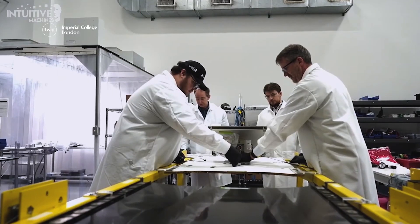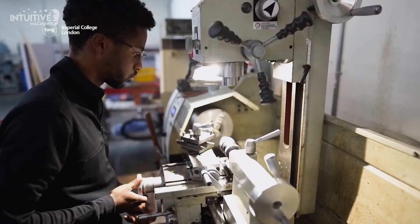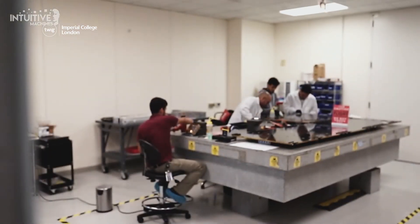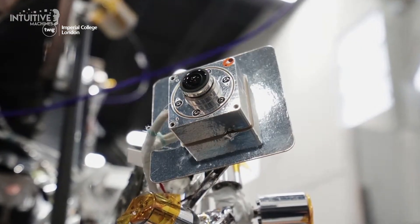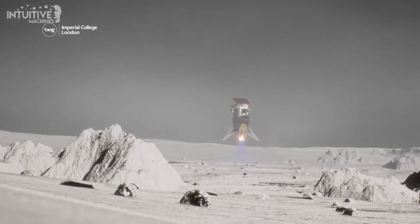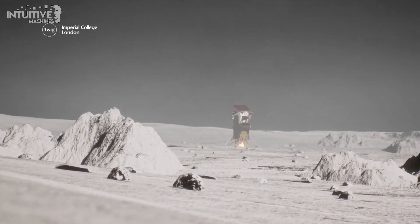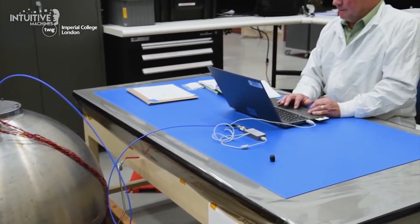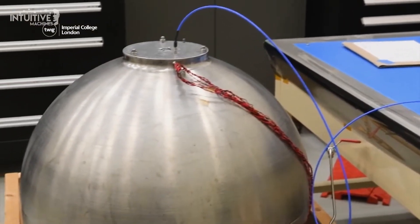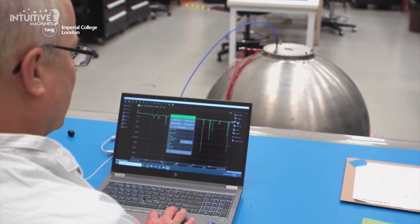The team at Intuitive Machines worked with NASA to create and fly a vehicle that could take six pieces of the Space Agency's scientific equipment to the Moon, like cameras to discover more about how dust on the Moon's surface moves when a vehicle lands there. Plus a gauge that helps calculate the amount of fuel in the lunar lander's tanks. This can be difficult because the force of gravity is not as strong on the Moon as it is on Earth.